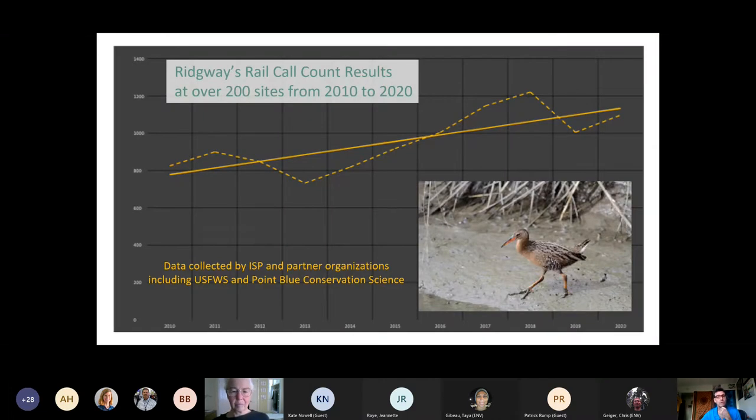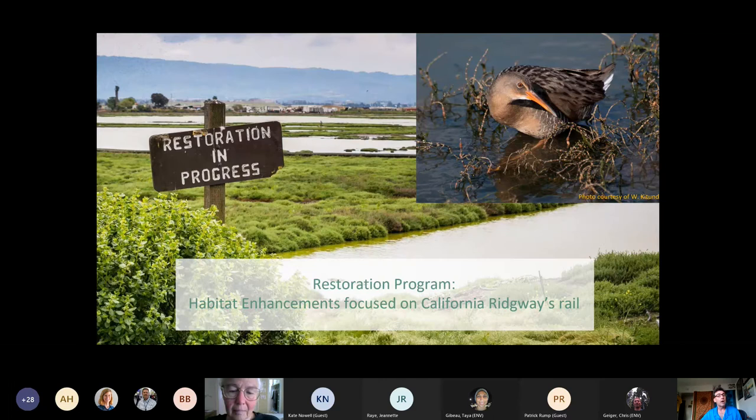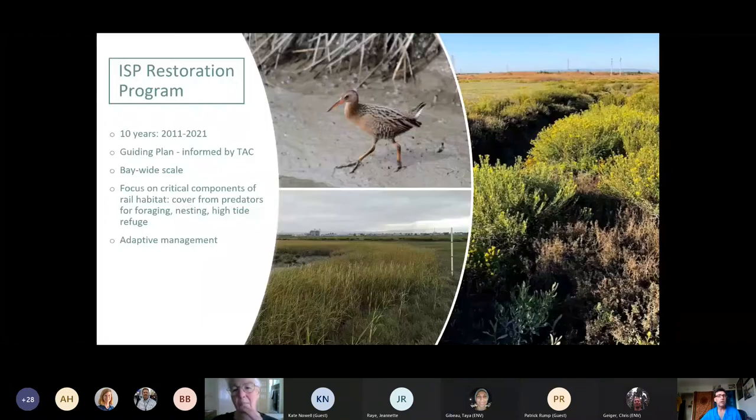This graph shows the general trajectory for the rails — the dotted line showing actual results from the Invasive Spartina Project and other partners like US Fish and Wildlife Service and Point Blue Conservation Science. It shows the general trajectory of rails increasing over time, especially after the initial years when we were removing large areas of hybrid Spartina, from 2010 through 2020. Our restoration program is very focused on habitat enhancements to benefit the California Ridgway's Rail.